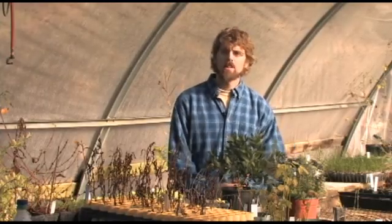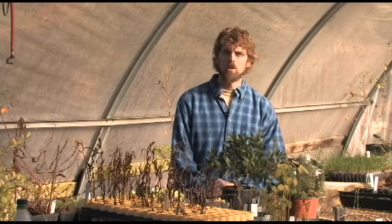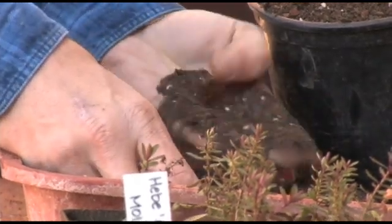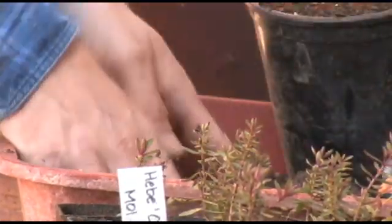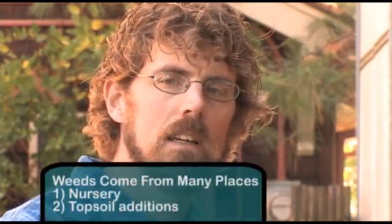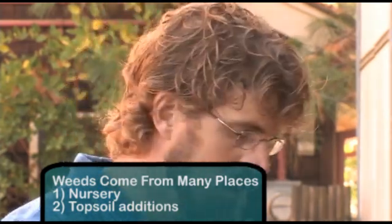Besides bringing weeds in with new plants, we can also bring weeds in with other sources of inoculum, including potting media, topsoil additions, or compost. The potting media I'm using here is a sterile potting media that's been stored under cover and dry — it probably has a very low incidence of weed seed. However, other less carefully handled material like topsoil could be highly infested with weed seeds.